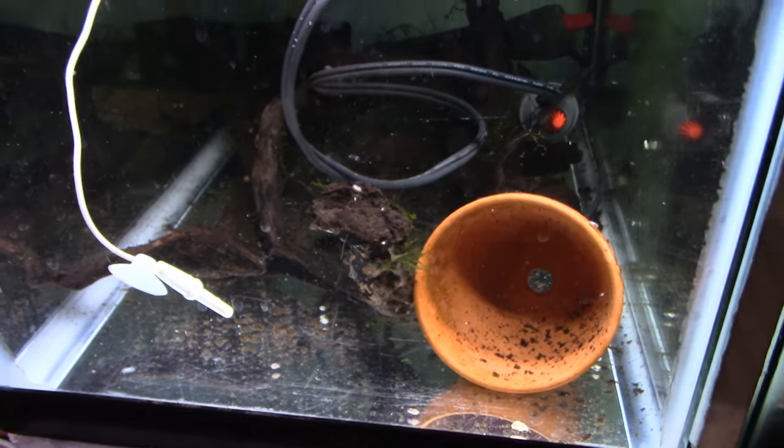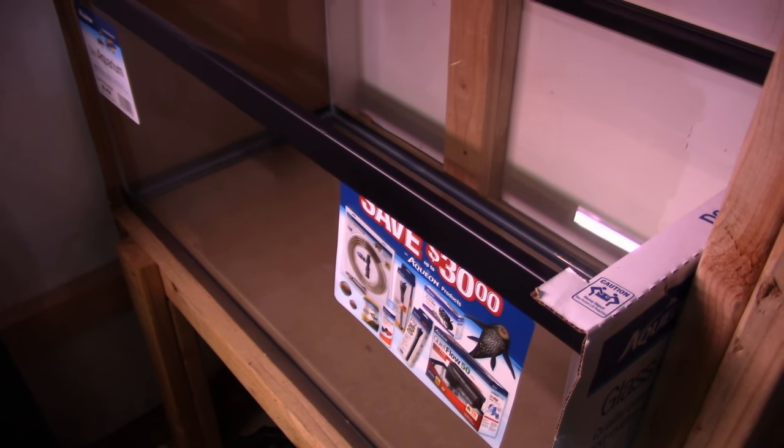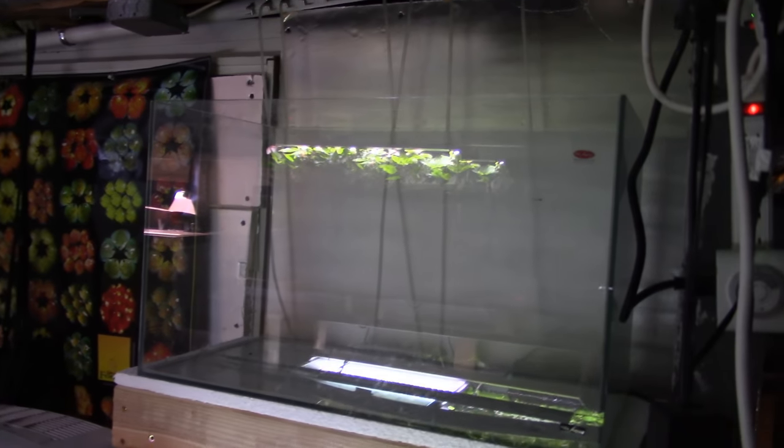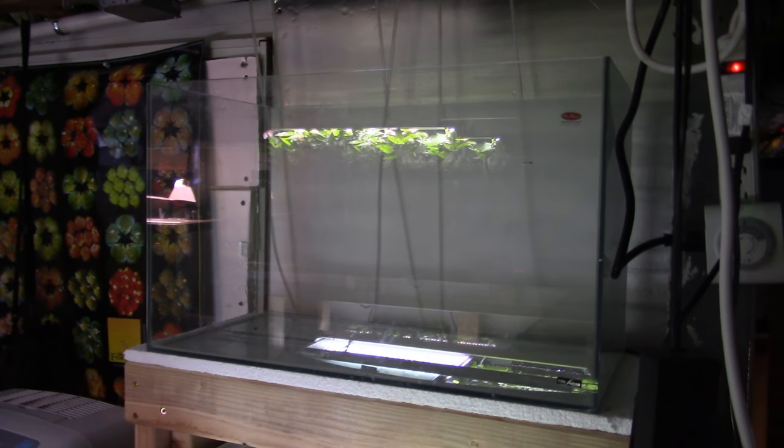Dirty glass on the aquariums. Dirty aquariums. Empty aquariums. Aquariums yet to be put on stands.